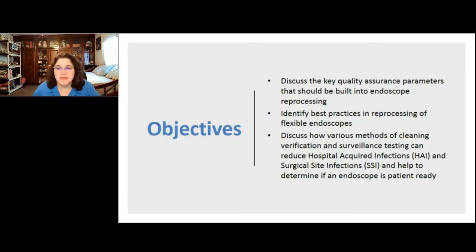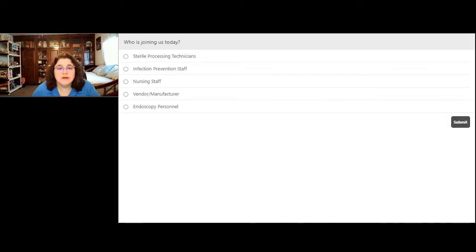Our objectives for today: we're going to talk about safety and quality assurance parameters that should already be built into endoscope processing based on current standards and guidelines. We want to make sure all of these are engineered in upfront for the best safe outcome for our patients. We'll look at best practices, cleaning verification, surveillance testing, and culturing of endoscopes to help prevent hospital-acquired infections and ensure devices are patient-ready.